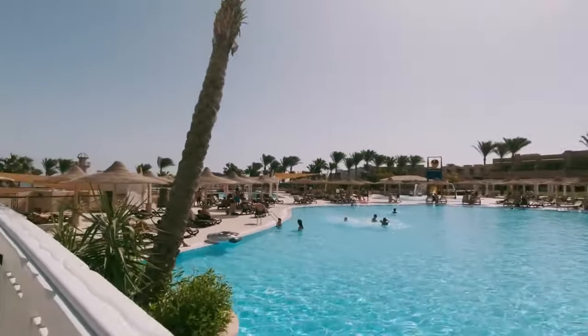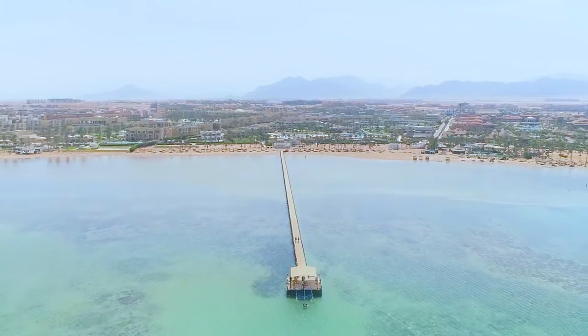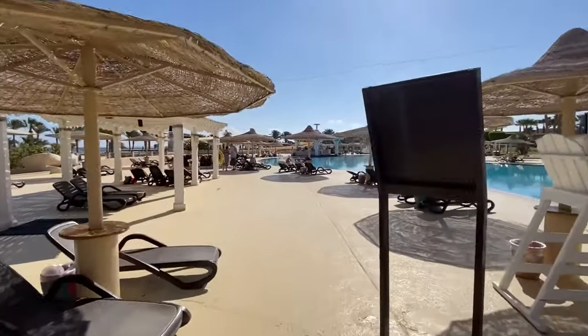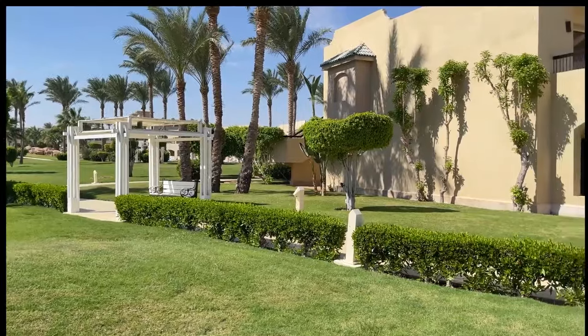The hotel's grounds are simply magnificent, and the presence of numerous beautiful pools compensates for the absence of a coral reef. Yes, there is no reef, but if you really want to experience it, you can visit a neighboring hotel. Additionally, the management should pay attention to the variety and quality of food in the main restaurant.